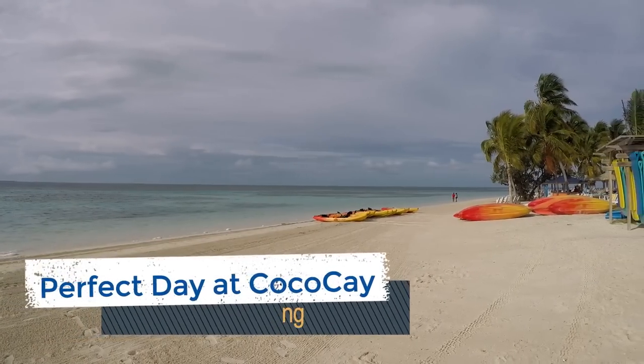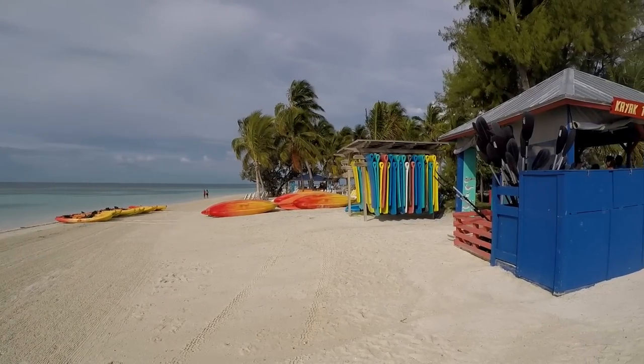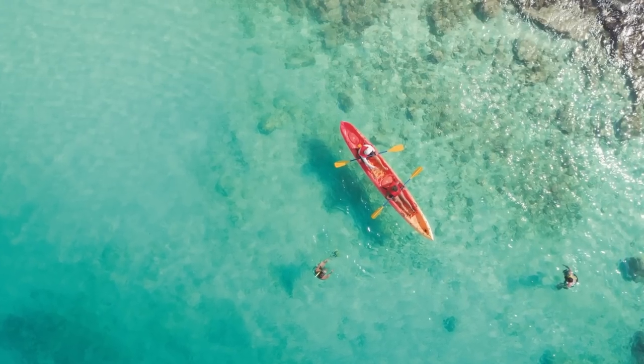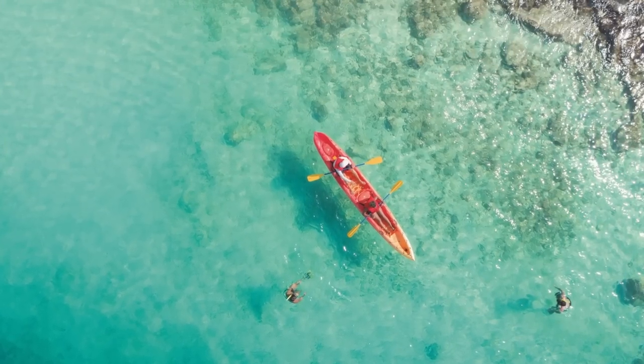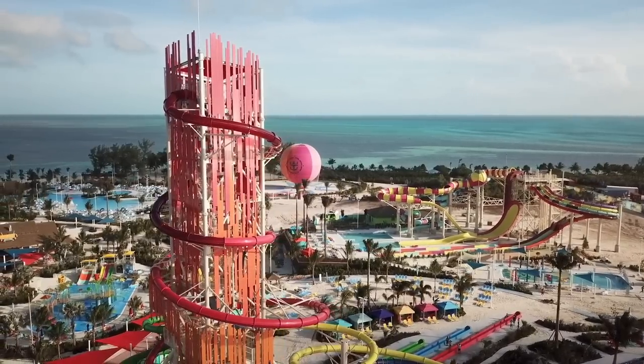If you're up for a little cardio session, you can coast through the shallow waters of Perfect Day at Coco Cay on a two-person kayak. On this guided tour, you'll learn all about the animal inhabitants in this ecosystem and get some amazing island views. Pricing starts at $31.99, or a combo pass with snorkeling is available for $53.99.